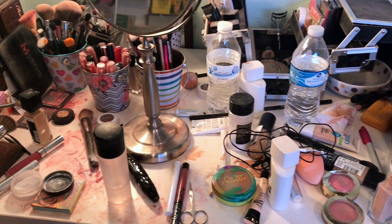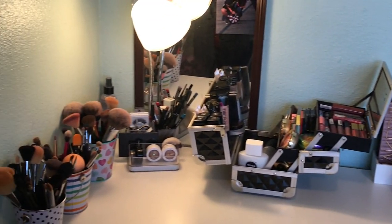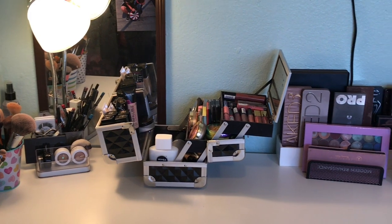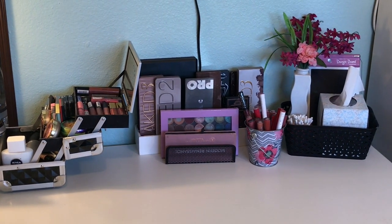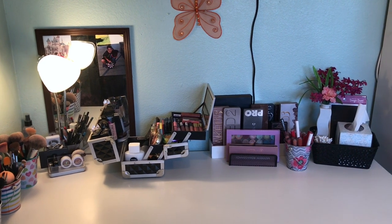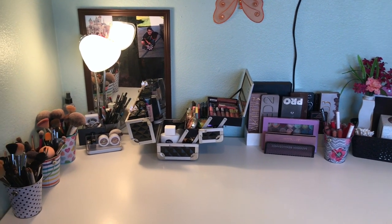So here is the before — dirty, gross, disorganized — and the after. Love the results. I think everything came out super great: clean, organized, and of course easily accessible. I have a pretty modest makeup collection so I feel like it's pretty easy for me to organize. Let me know what you guys think — do you like these types of organization and cleaning videos? Comment down below. Don't forget to like and subscribe. Love you guys, I'll see you in the next one. Bye!